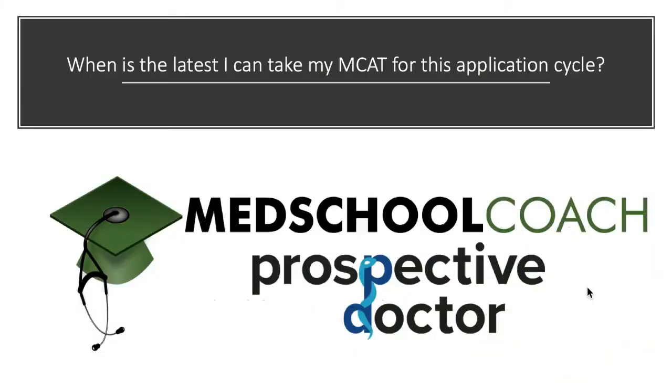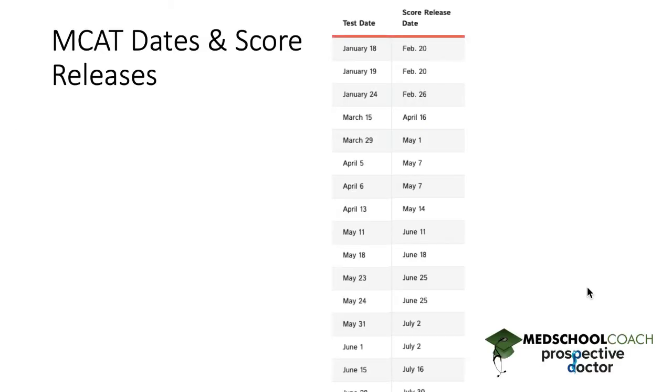Let's tackle the question of when is the latest I can take my MCAT for this application cycle. There are a couple of things you need to remember about the application. The first is: what are the MCAT dates and the score release dates — meaning when do I take my MCAT and when do I actually get my score?